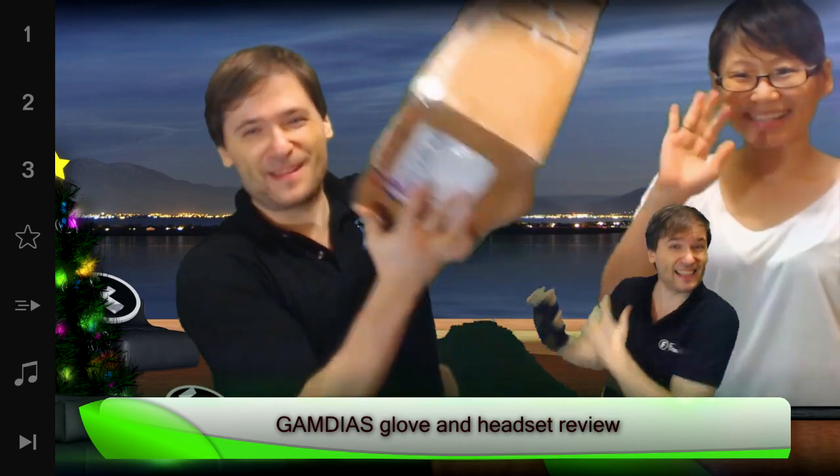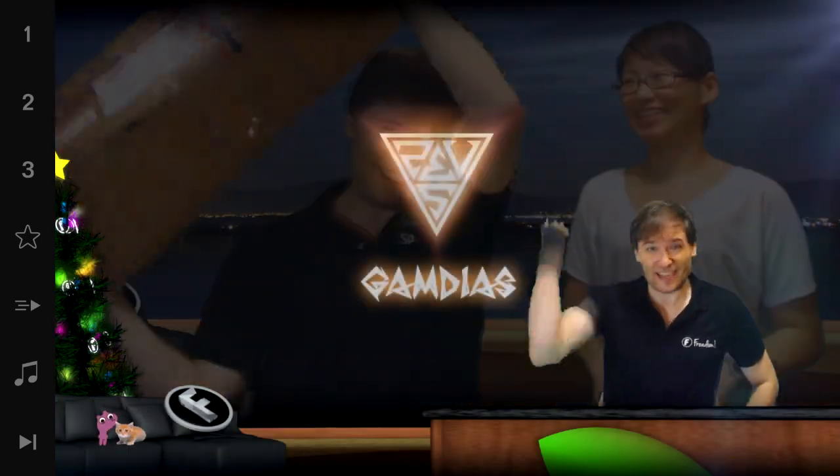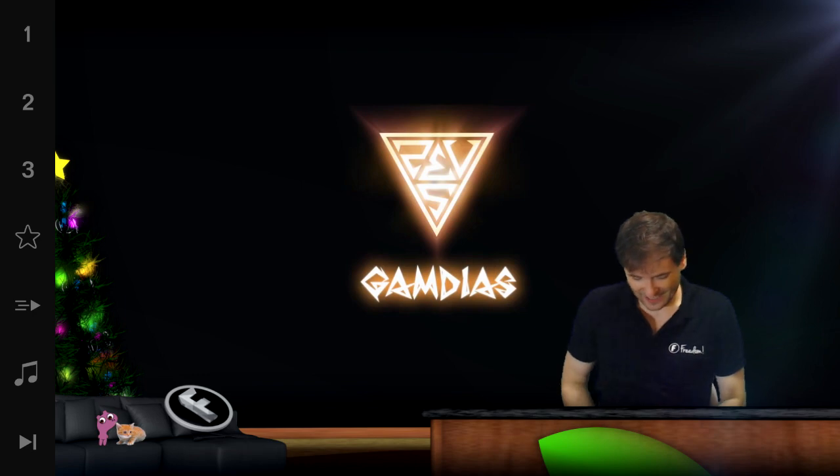We got a gift that my wife and I opened on Christmas Day. Look behind me. That gift was from GameDyas, and inside was this and this.